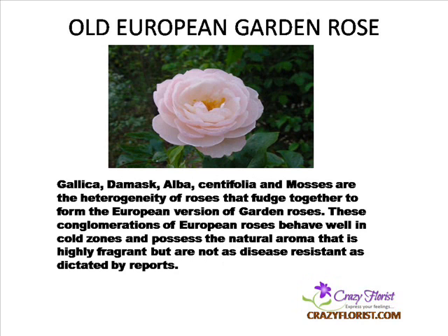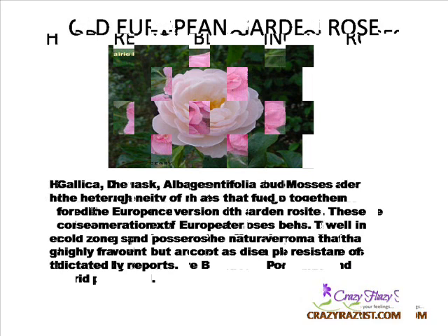Old European Garden Roses — Gallica, Damascus, Alba, Centifolia, and Mosses are the varieties of roses that come together to form the European version of garden roses. These conglomerations of European roses behave well in cold zones and possess a natural aroma that is highly fragrant, but are not as disease-resistant as commonly reported.